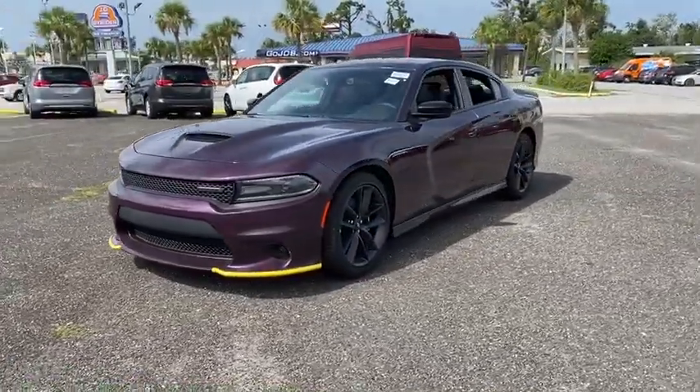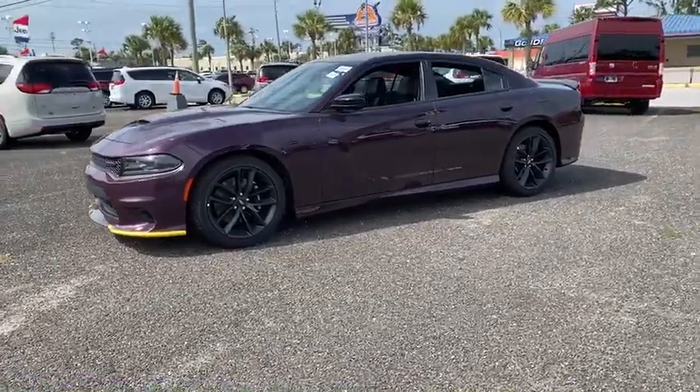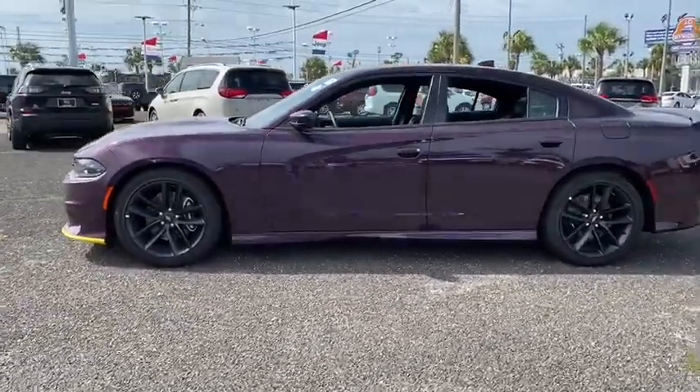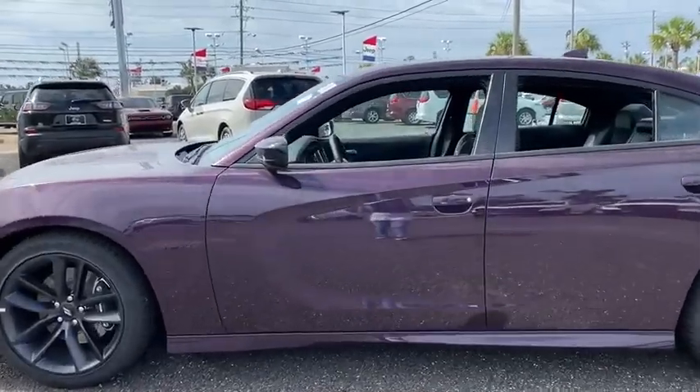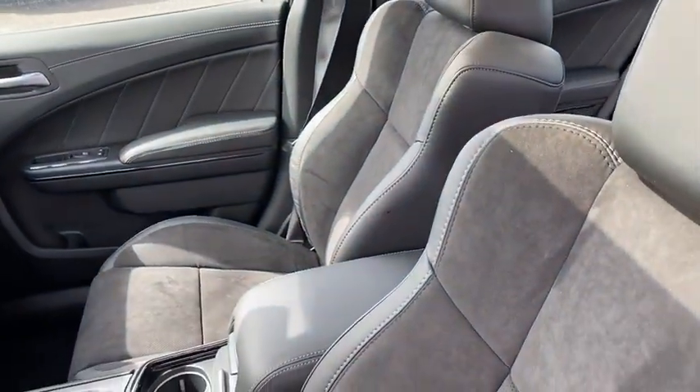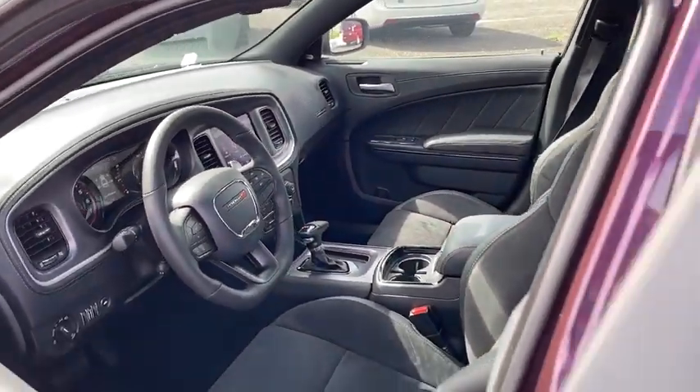Peace of mind comes standard with Charger's 5-star government front and side impact crash test rating. Here are some of this vehicle's great options: power sunroof, driver convenience group. This beauty is sure to make you the talk of the neighborhood, so call or drop in for a test drive today.